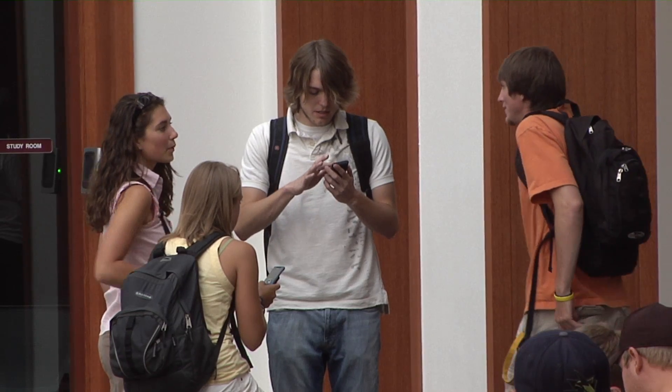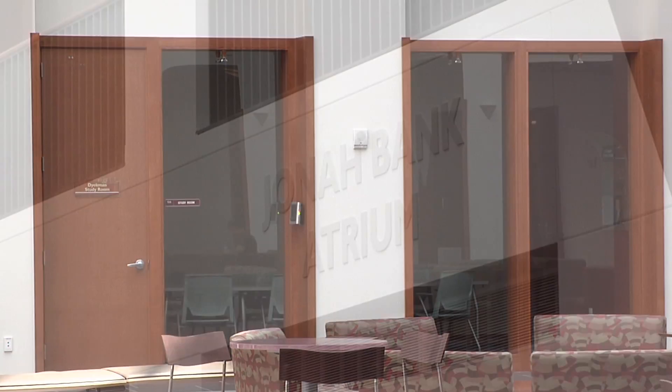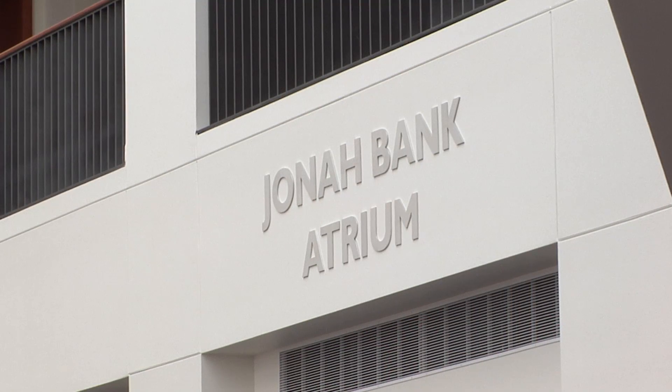This is the Jonah Bank Atrium and it has become the heart of the College of Business. Students gather here before and after classes to study and socialize. If you're looking for a quieter space we also have group study rooms around the perimeter of the atrium. On occasion the atrium is used by employers for student interviews and we also use it for events hosted by the college. Now you can see why I say it's the heart of the building.